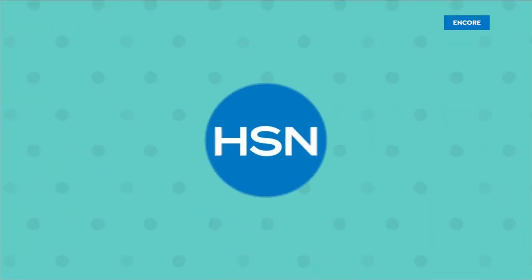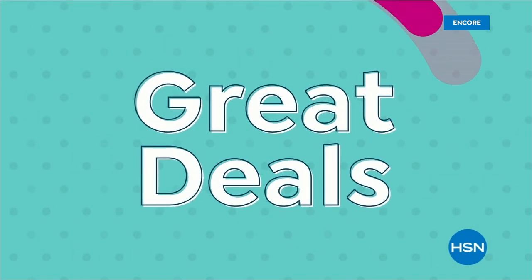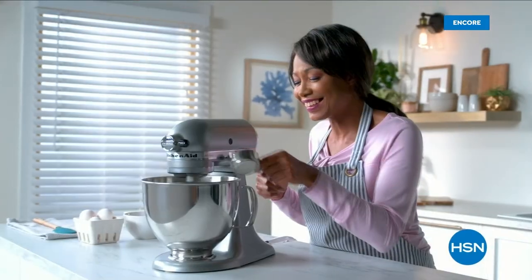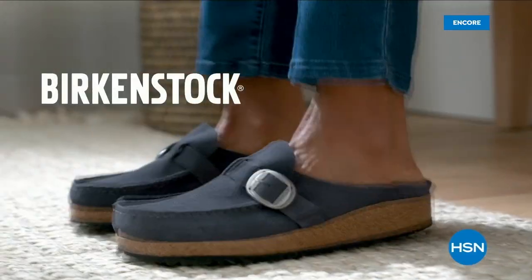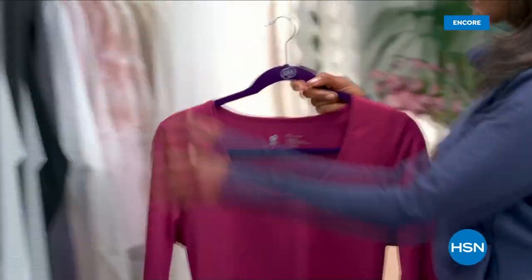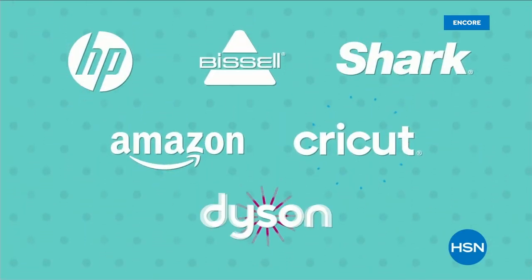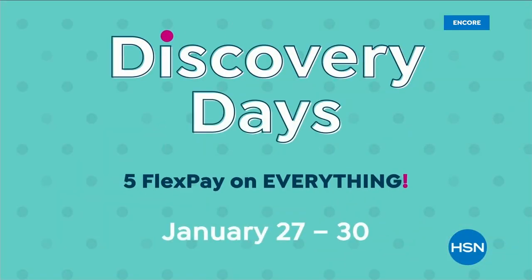Discovery Days are back at HSN. Grab great deals on items from top brands you love — like cooking essentials from Ninja, KitchenAid, Benefit, and Birkenstock. Plus special pricing on your favorites from Andrew Lessman and America's favorite inventor Joey Mangano. Discovery Days, January 27th through the 30th.